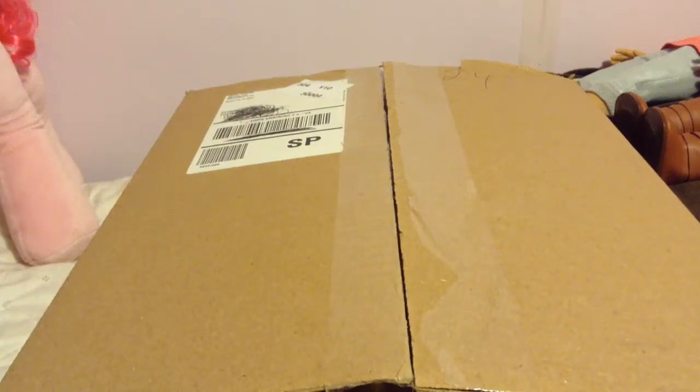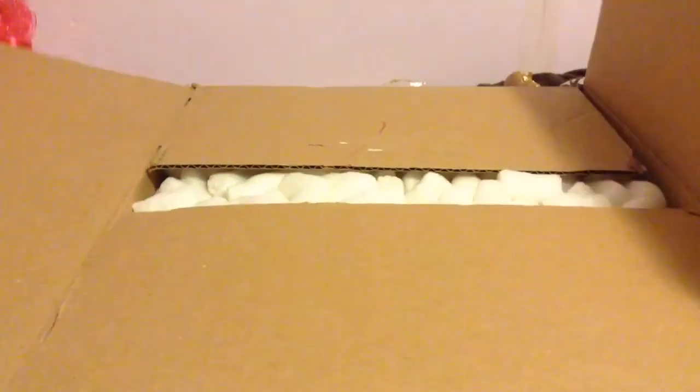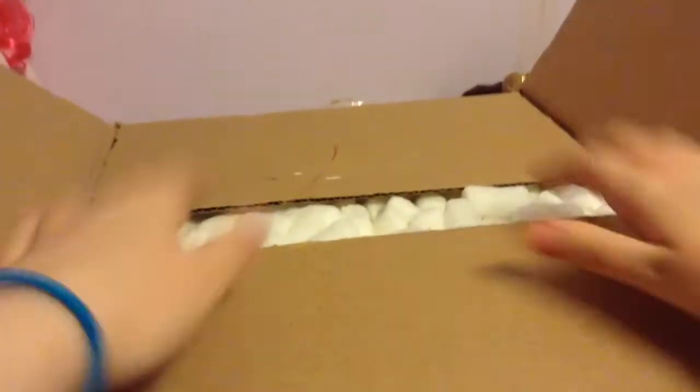Hi, this is Ms. Happy Narwhal. This is an opening of a package I got from American Girl.